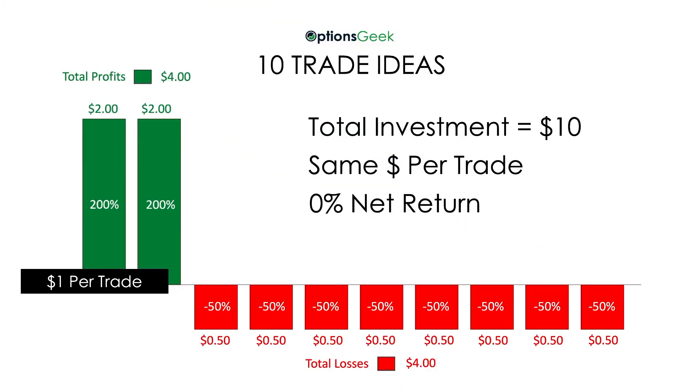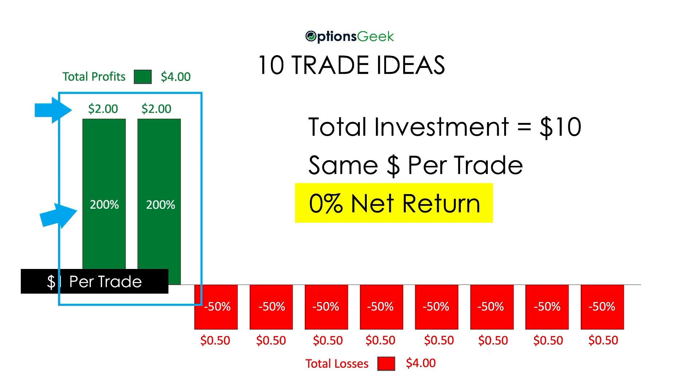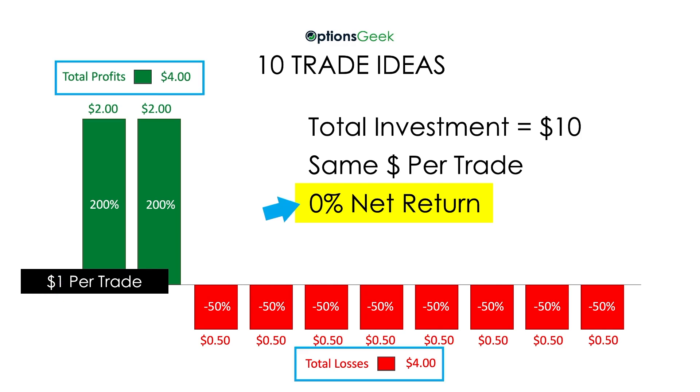Let me show you what I mean. Here are 10 trades that break even, meaning you make or lose no money. Each trade starts with $1.00 — the P&L is shown in percentages and in dollar amounts. In this first scenario, you only win 2 out of 10 times. The 8 times you lose, you lose 50% or $0.50. The 2 times you win, you win 200% or $2.00. Add all of that P&L together and you get $0.00. You won only 20% of the time, but those wins were big enough to outweigh the 8 losses.